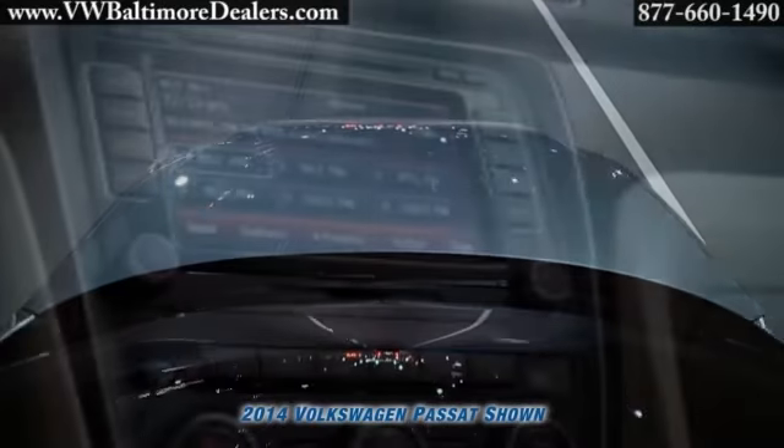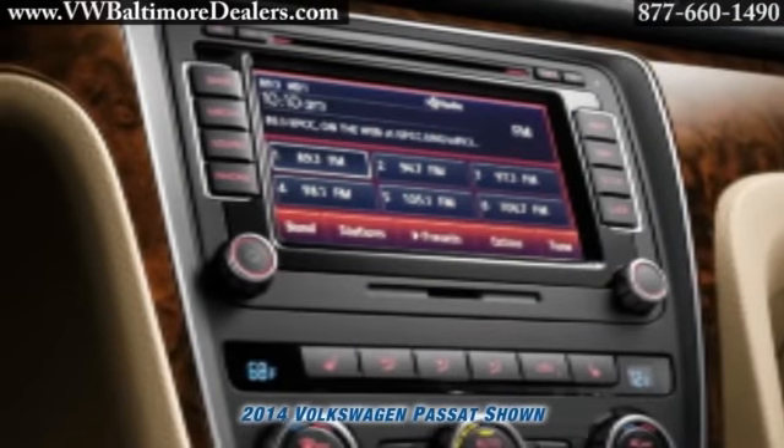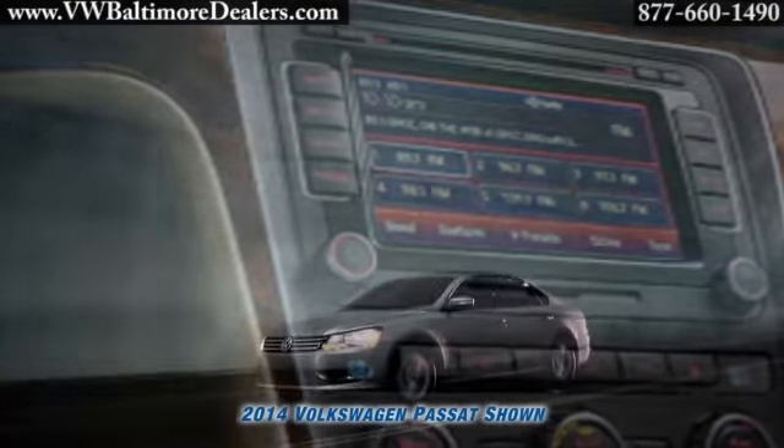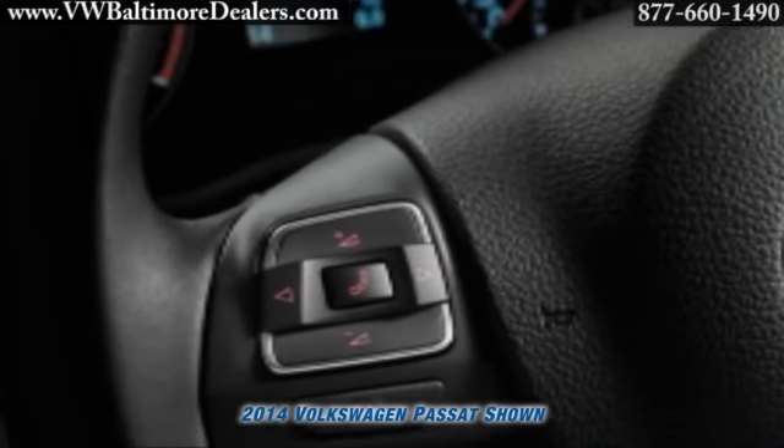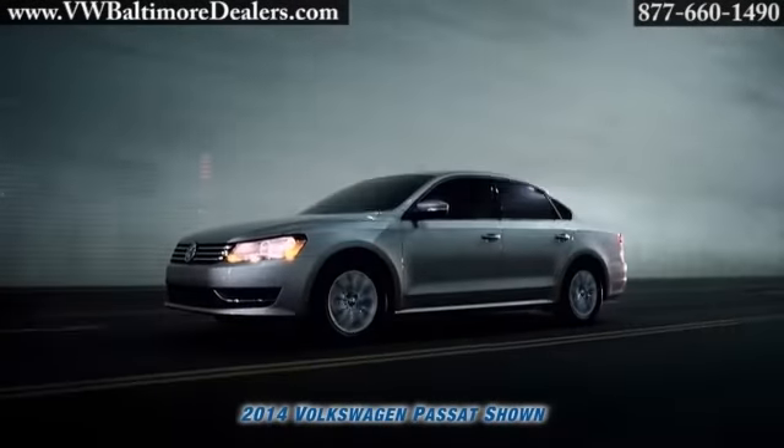The Passat lets you make calls with the push of a button, get turn-by-turn directions from an available navigation system, and even control the entertainment from your steering wheel — an available Fender premium audio system.